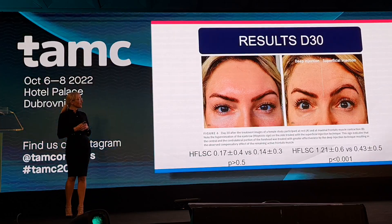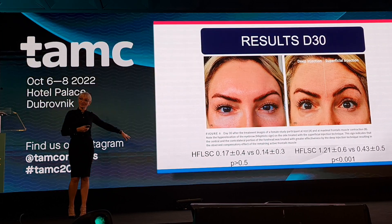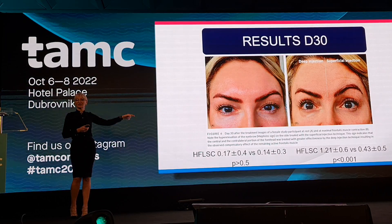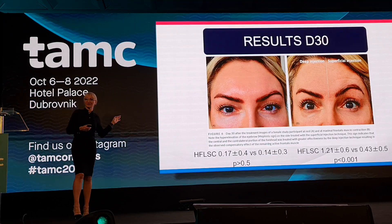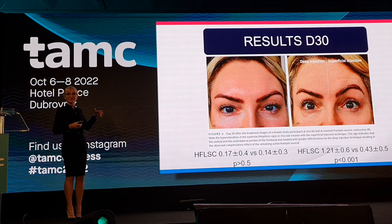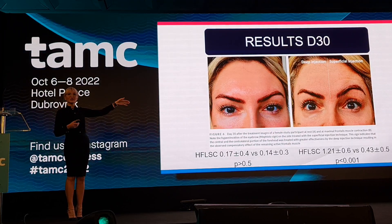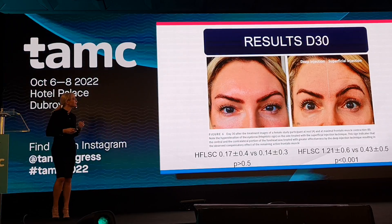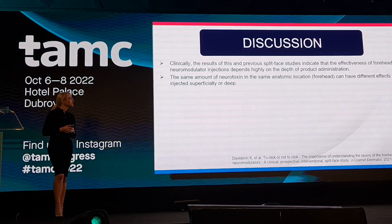At 30 days we have the same situation: no statistical difference in appearance of the lines, but a high statistical difference upon maximal contraction. The position of my eyebrows remains markedly different — the difference in eyelid opening between my left and right side is statistically significant, both at rest and upon maximal contraction.